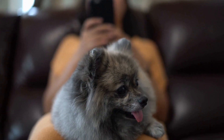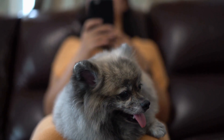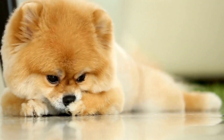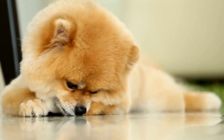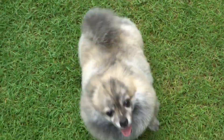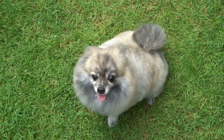Pomeranians are generally well-suited for apartment living, making them ideal choices for urban dwellers. They are adaptable and can thrive in small spaces as long as they receive regular exercise and mental stimulation. Additionally, their small size allows them to accompany their owners on various adventures, whether it be travel or outdoor activities.